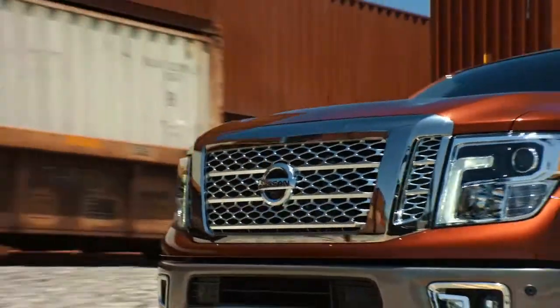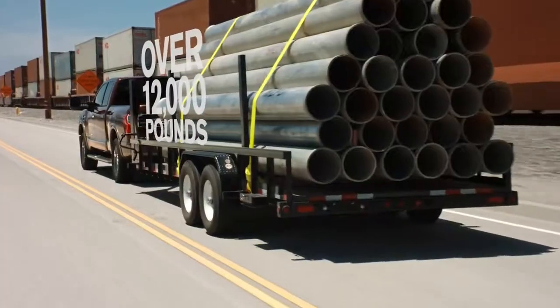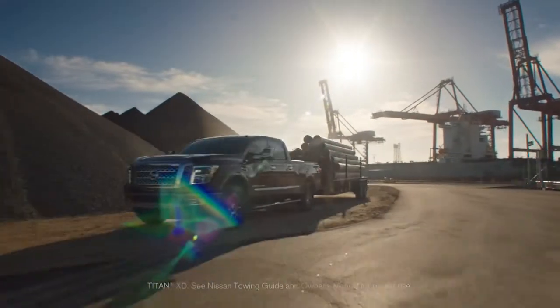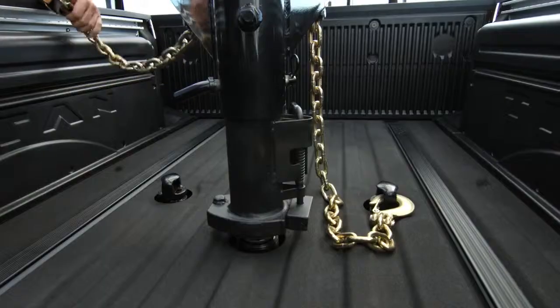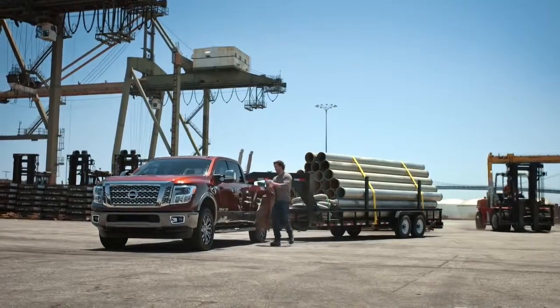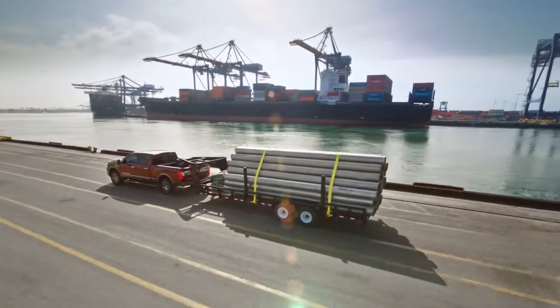When it comes to towing, Titan's got a heavy-duty attitude. With a maximum towing capacity of over 12,000 pounds, and with a gooseneck hitch, you've got more ways to tow. The standard factory gooseneck hitch hides out of sight until you need it, engineered into Titan's commercial-strength chassis, giving you a solid platform perfect for massive loads, so you're ready to haul with the big boys.